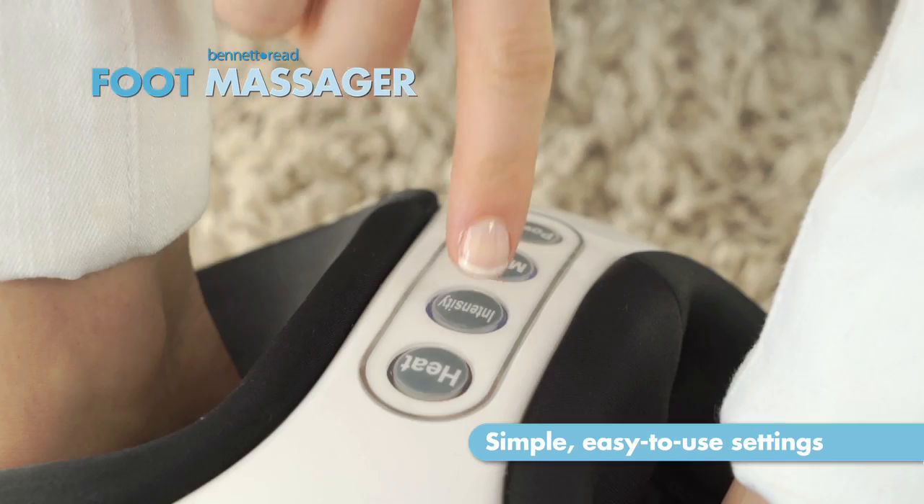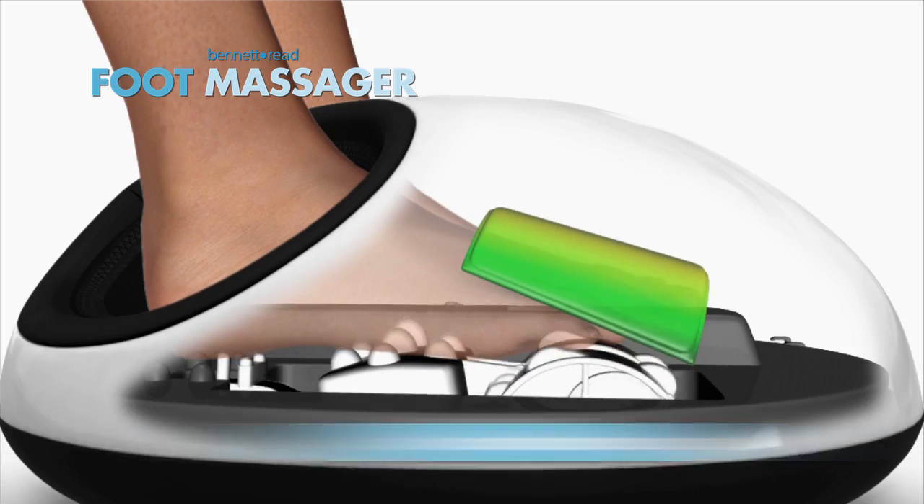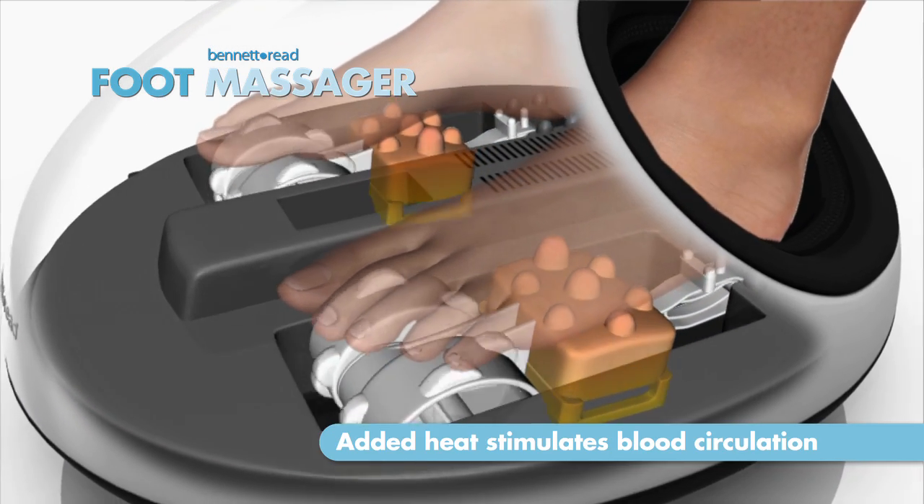Simply insert your feet, select and relax. Multi-point massage action relieves aches and pain, injected air pressure adjusts intensity, and added heat stimulates blood circulation.